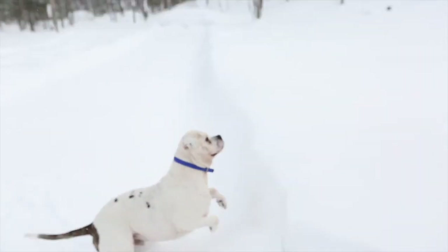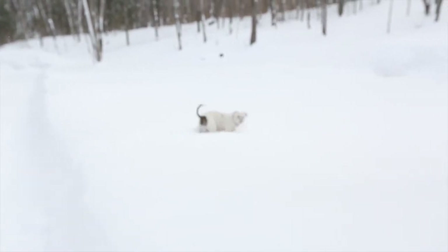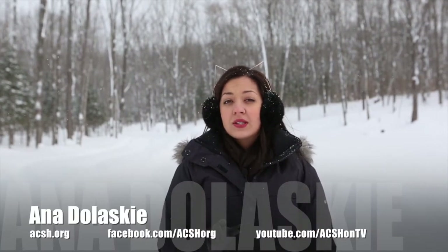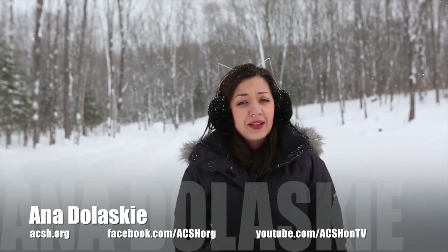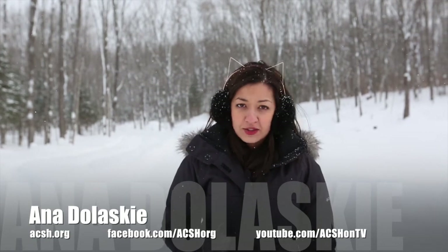Don't forget about your pets — even though they can sustain cold temperatures, they're still vulnerable to freezing temps. And remember when going outdoors to wear a hat, gloves, warm socks, and shoes. But the best way to prevent hypothermia is to simply limit your time outdoors. For the Council, I'm Anna Doloski.